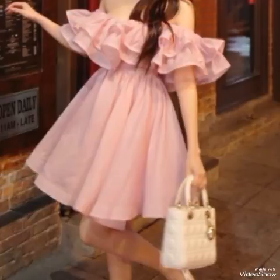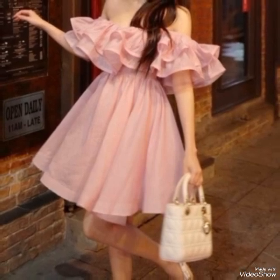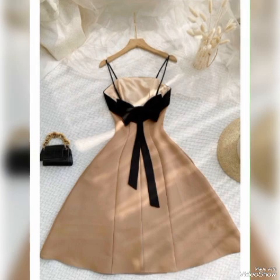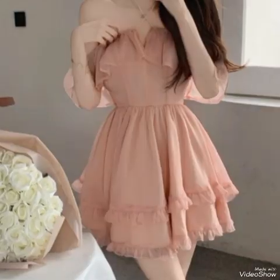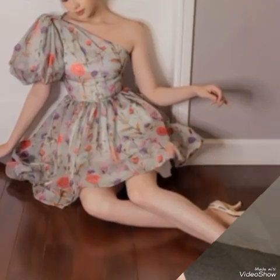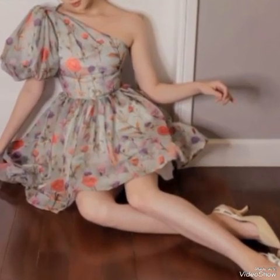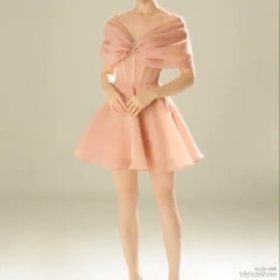When it comes to color, short frocks offer a wide range of choices, from classic black and white to vibrant hues like red, blue, or yellow. There is a color for every mood and occasion. You can also experiment with pastel shades or floral prints for a more feminine and romantic look.